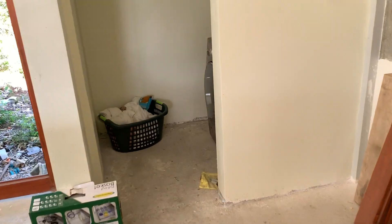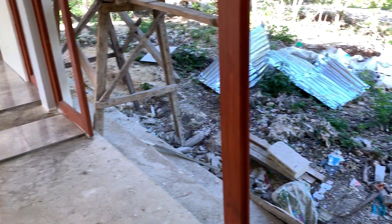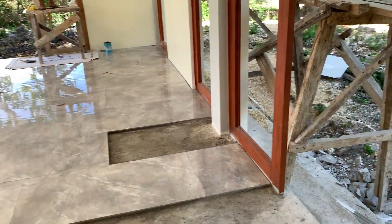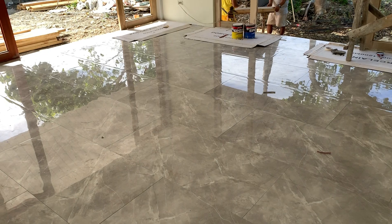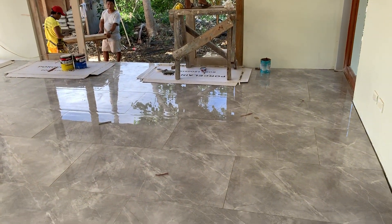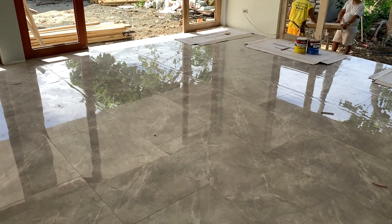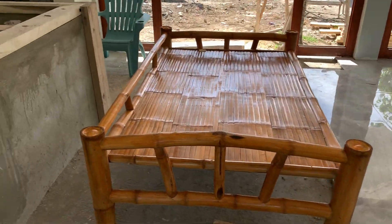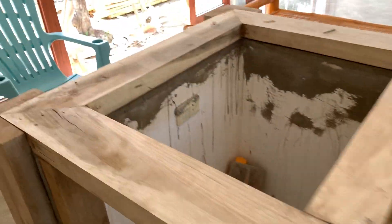Doing some laundry today, trying to get caught up. We still have five tiles that, even though they took them up and redid them, still need to be taken up again and redone. Needless to say, those tile guys are not working here anymore. Anyways, that's the way it goes — I'm not really stressed out about it.